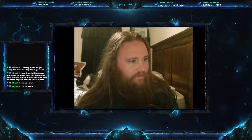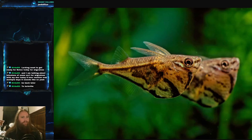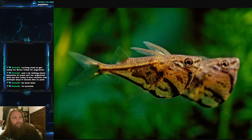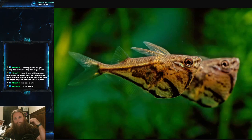Today's fish is the marbled hatchet fish. The scientific name is Carnegiella strigata. They are part of the family Gasteropelecidae — the family of freshwater hatchet fish.